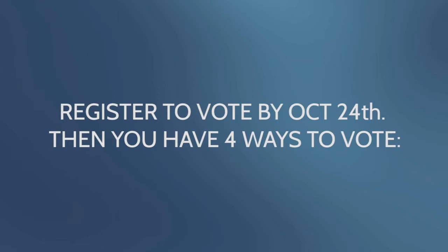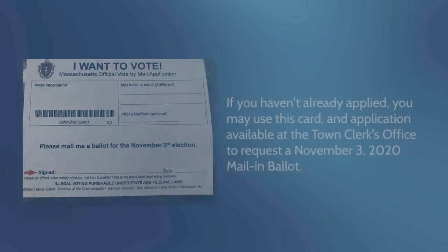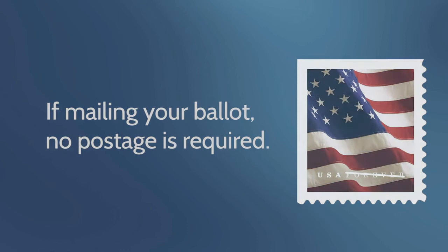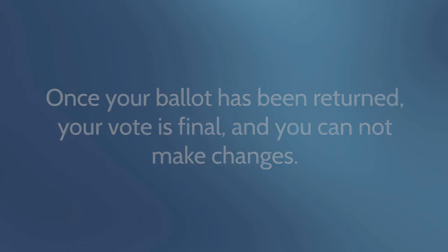1. Vote by mail. If you haven't already applied, you may use this card and application available at the town clerk's office to request a November 3rd, 2020 mail-in ballot. If mailing your ballot, no postage is required. Once your ballot has been returned, your vote is final and you cannot make changes. For ballots submitted by mail, they must be postmarked by November 3rd and received by 5 p.m. on November 6th.